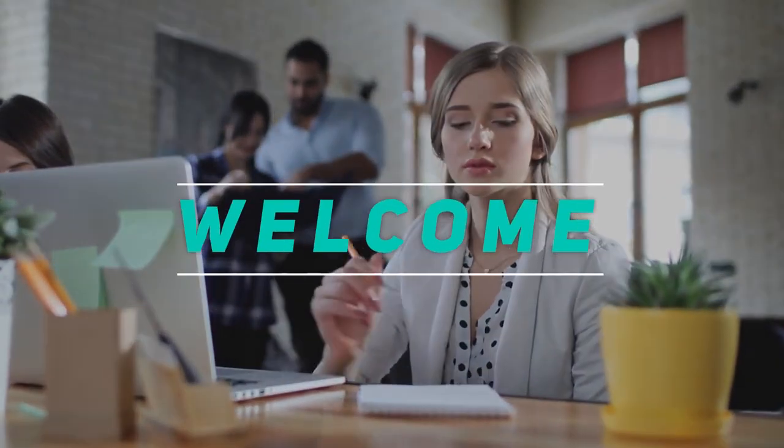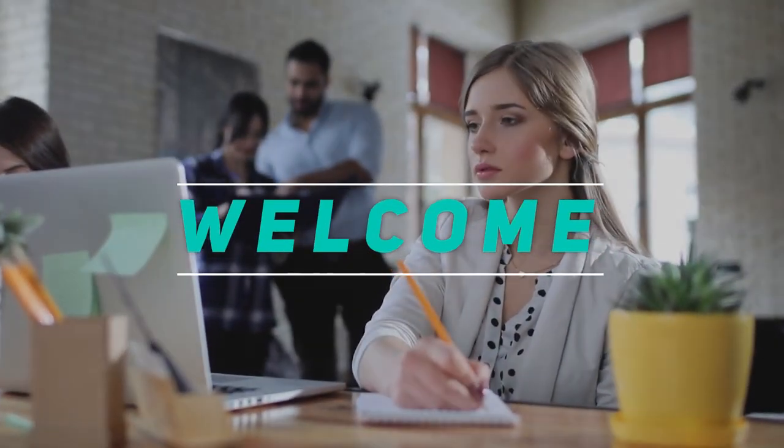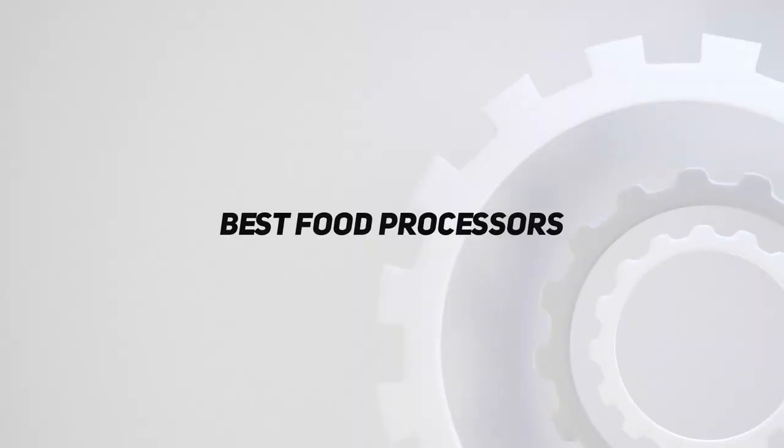Hey, welcome back to my channel. In this video, I'm going to talk about the top 5 best food processors.